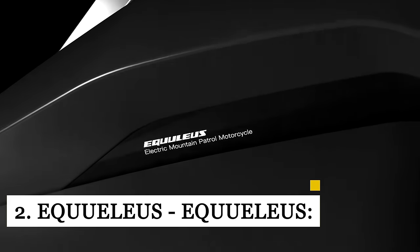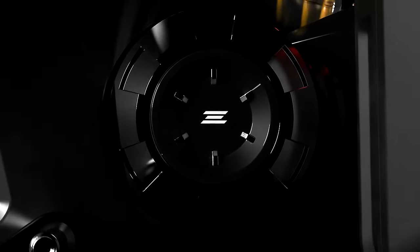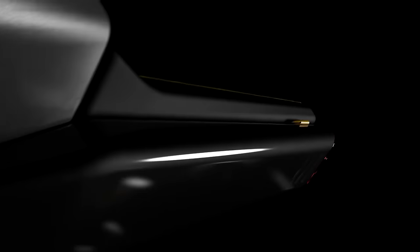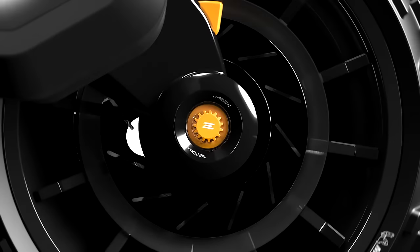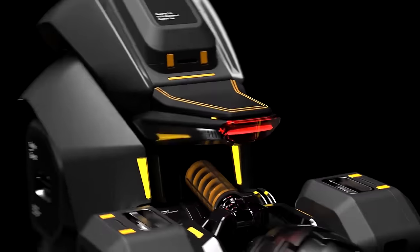The Equilius electric motorcycle incorporates all the favorable characteristics that make regular patrol bikes ideal for fast rangers. Storage capacities range from 30 to 40 liters, allowing rangers to carry emergency supplies, rescue tools, and more. The Equilius features a digital dashboard for telemetry and navigation — though unfortunately it's just a concept for now.